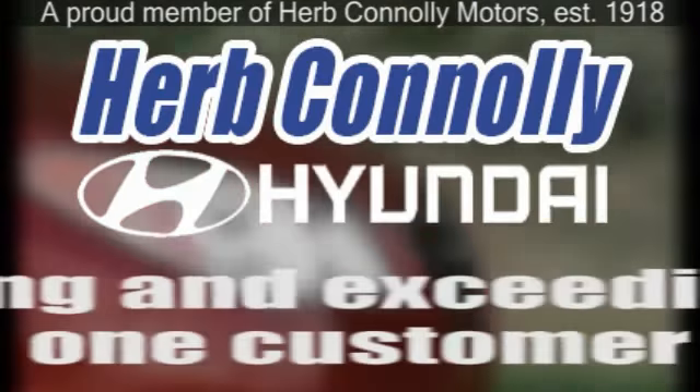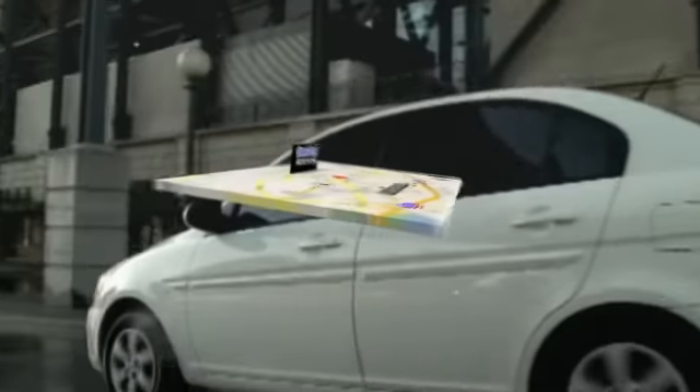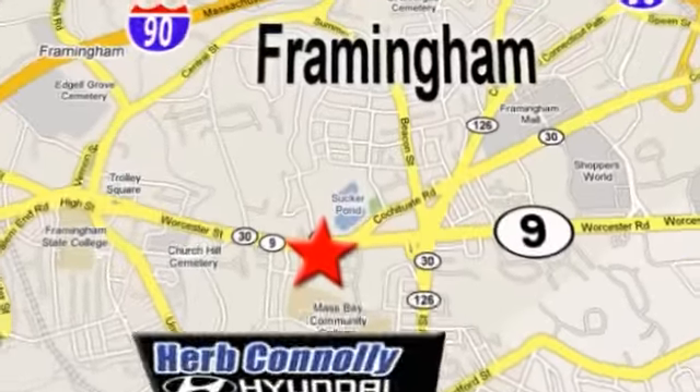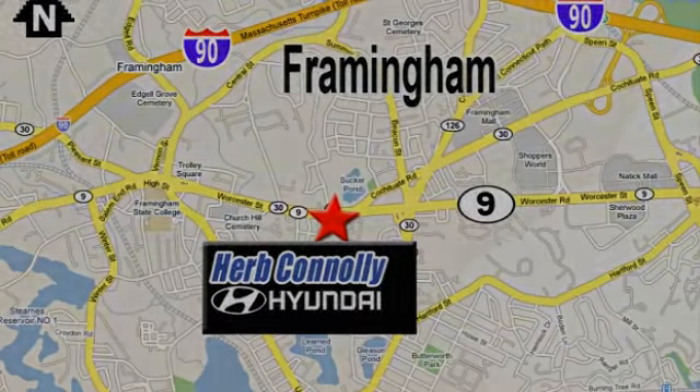Herb Connelly Hyundai — meeting and exceeding expectations one customer at a time. We're conveniently located at 500 Worcester Road, Route 9 in Framingham, Massachusetts. We'll be right back.